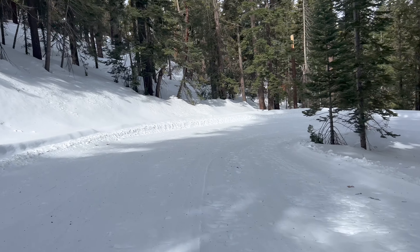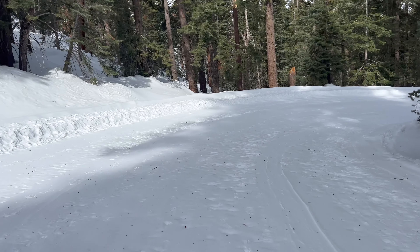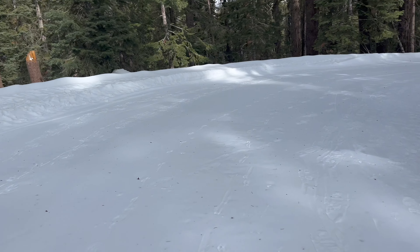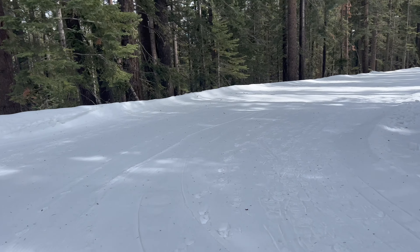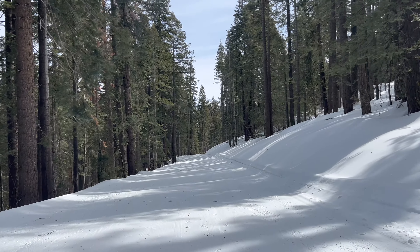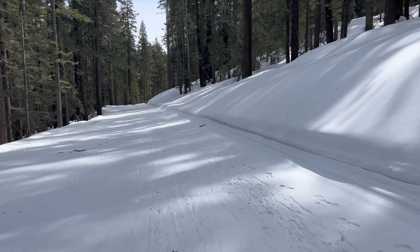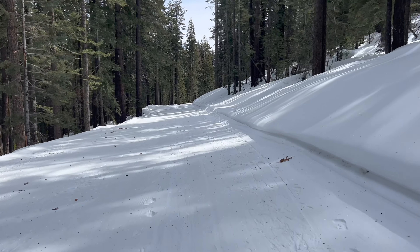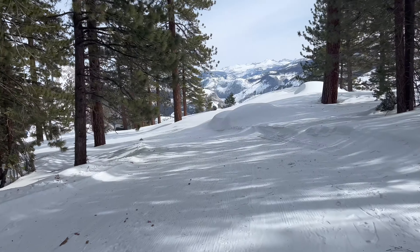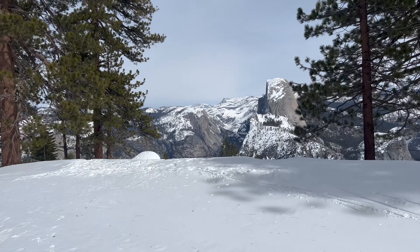As we approach Washburn Point there's a pretty steep downhill, and it's super icy right now — you can hear the skis scraping — so I'm just taking it nice and easy; don't want to fall and get hurt. You can see peaks in the distance over the trees, and pretty soon we're going to get to Washburn Point, which has an amazing profile view of Half Dome. And right through the trees — there it is.